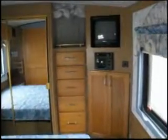Queen-size bed in the bedroom, mirrored closet doors, a 14-inch Panasonic TV, and an AM-FM cassette radio. Plenty of cabinets and drawers for clothing.